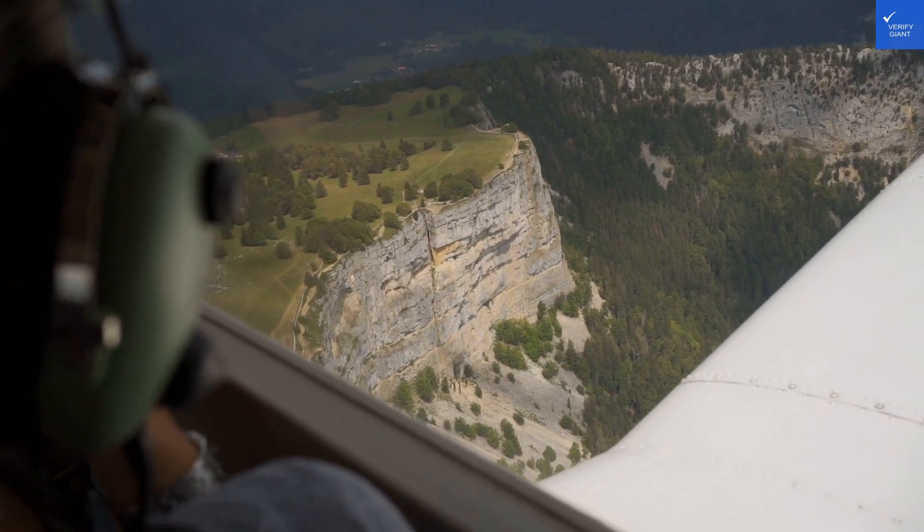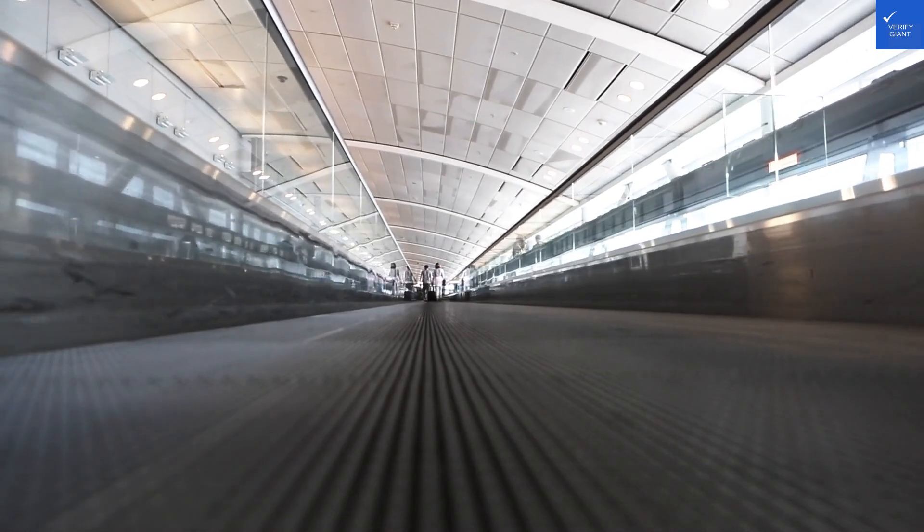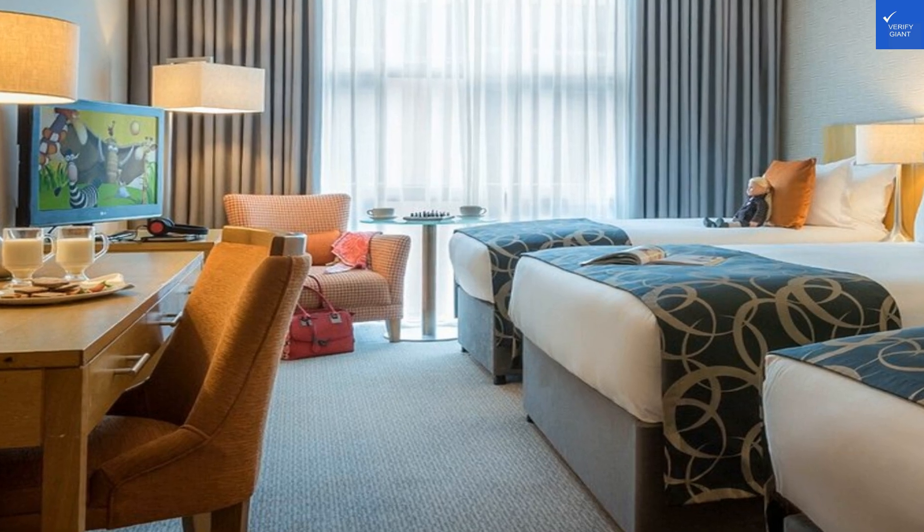Welcome back to VerifyGiant, your go-to source for helping you shop online safely. Today, we're diving into the world of hospitality with a look at the Clayton Hotel Dublin Airport.